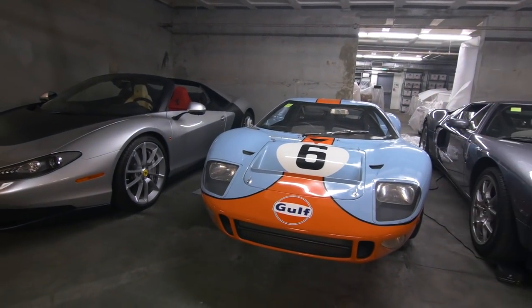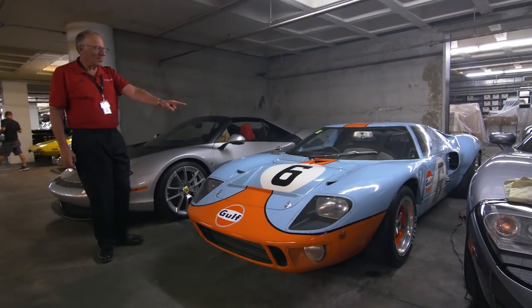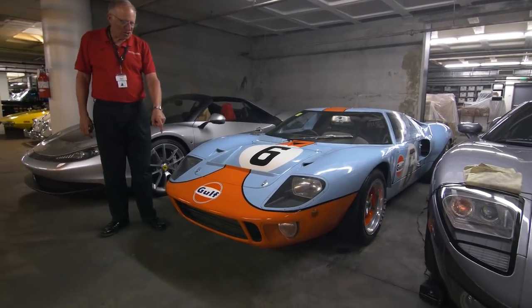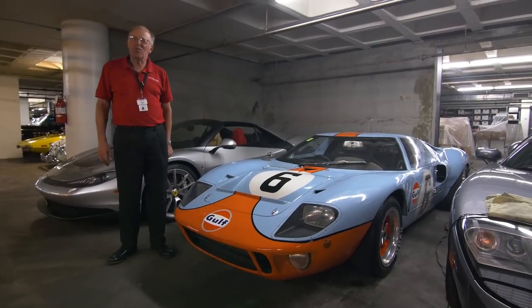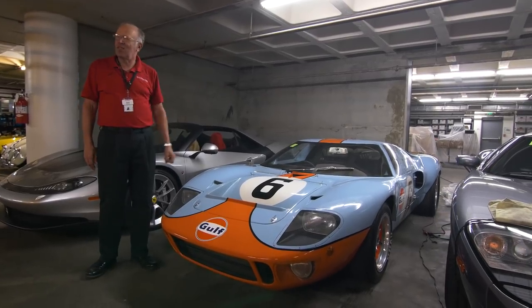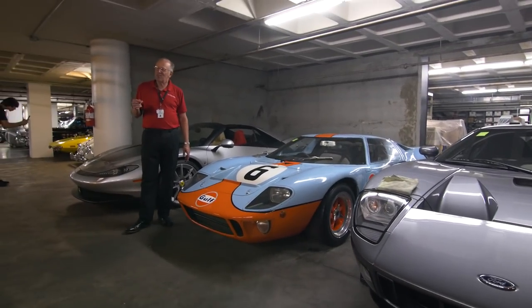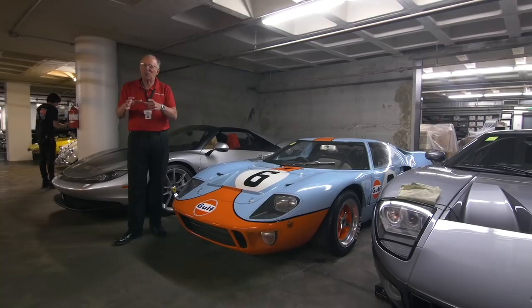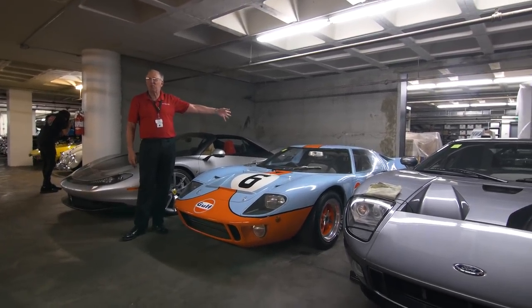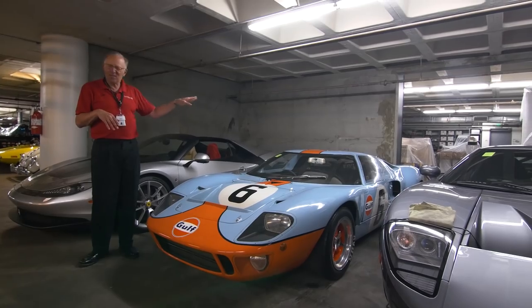Is this one right here a real GT40? This is a real GT40, and this is a Le Mans winner — I think the 1969 Le Mans winner. It was prepared by JW Automotive. The financial sponsor was Gulf Oil. This has got the Gurney Weslake heads on the 302 cubic inch Ford V8 engine. If you looked in the intake port, you could see the combustion chamber — they're such a straight shot. The Webers were mounted directly into the intake ports.